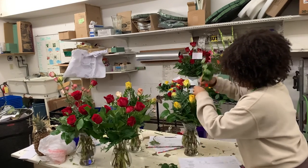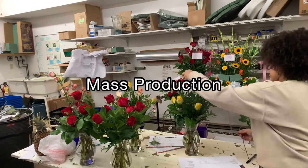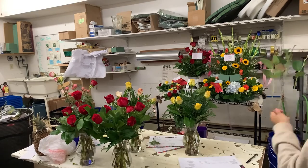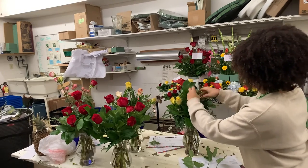These next couple of days at the flower shop are all about mass production — we're just going to be making a bunch of arrangements based on the previous year's numbers.